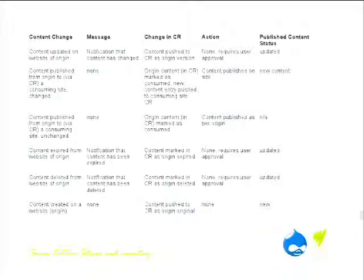Essentially, if the content has expired on the origin site, it can send a notification that the content has expired. It gets marked as expired in the origin. The action on the client's site may not need to do anything, but the status changes.